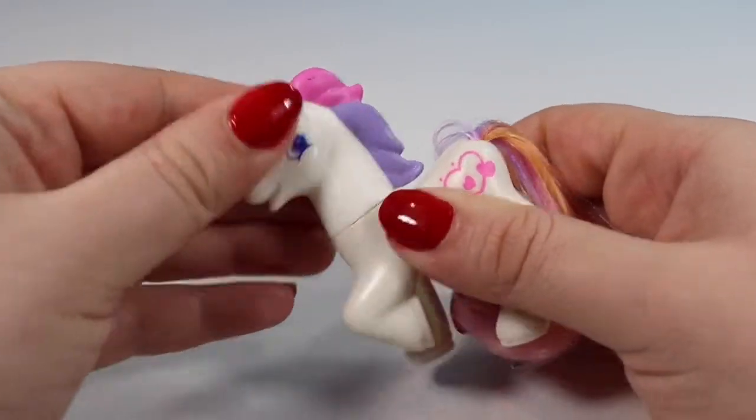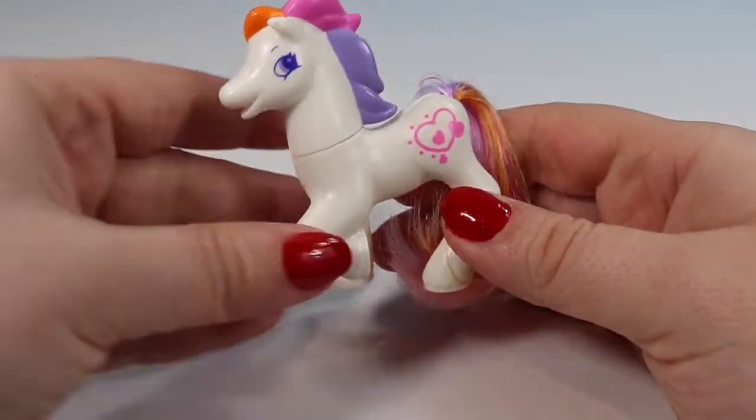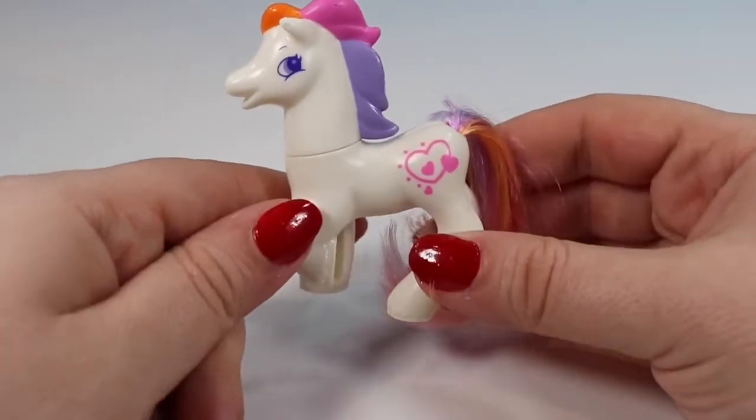The head looks like it could move but it's very very stiff and I'm afraid I'd snap it off, which would not make for a good YouTube video.